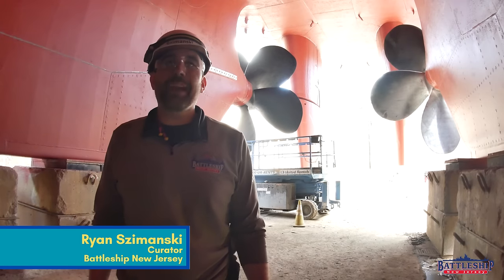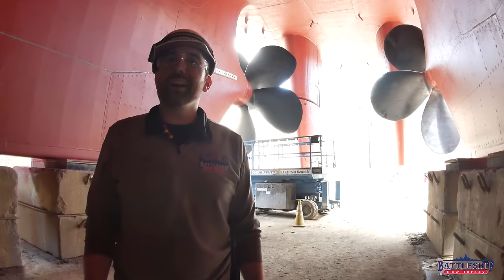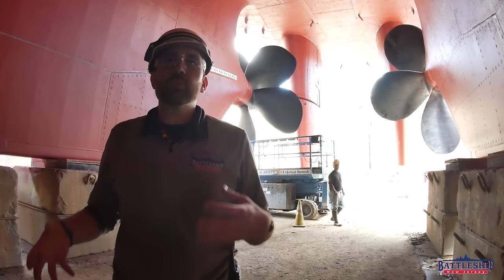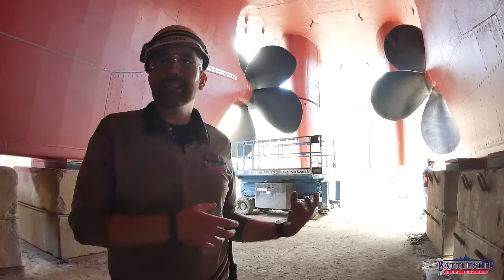Hi, I'm Ryan Szymanski, curator for Battleship New Jersey Museum and Memorial, and today we've got another Wednesday dry dock update for you. This one's going to be shorter. We've explained all the projects that we've been doing, and this last week we just wrapped them up preparatory to fleeting at the end of this week.